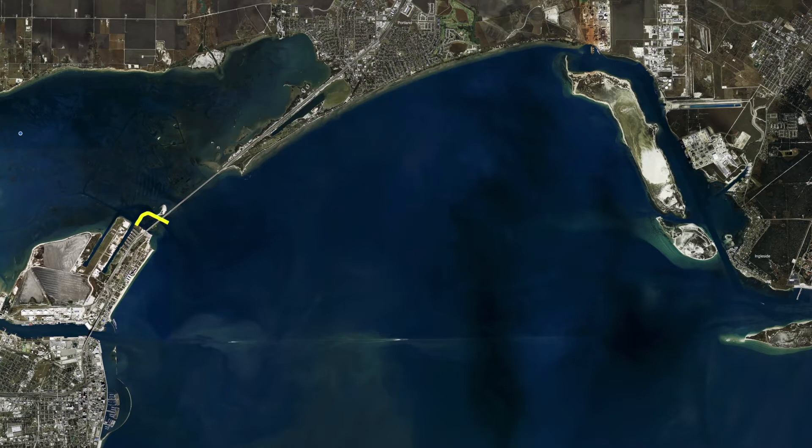Those of you that like to pier fish, let's not forget they just opened up Indian Point Pier — brand new lighting, brand new pier, pretty nice parking over here. This is the time of year that the black drum are going to start showing up. Speckled trout are showing up here also, and you're going to get a few mixed-in redfish. Don't forget Indian Point Pier is open with all new underwater lighting.